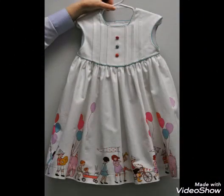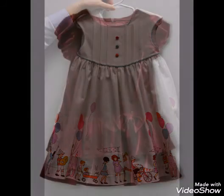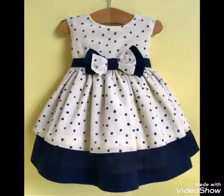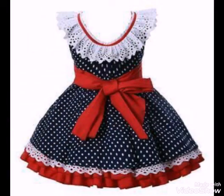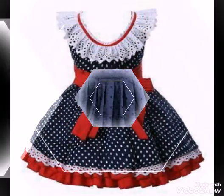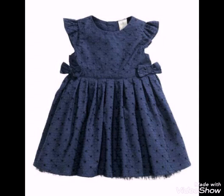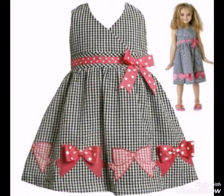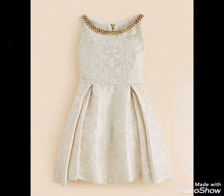Welcome back to my channel World Beauty. I have a very nice and stylish baby frogs design which is very beautiful and wonderful. You can see different colors and styles and designs and different stuff. I hope you will like this baby frogs design.